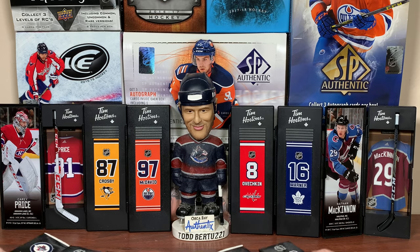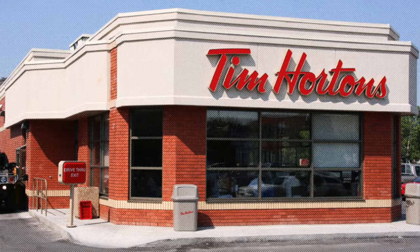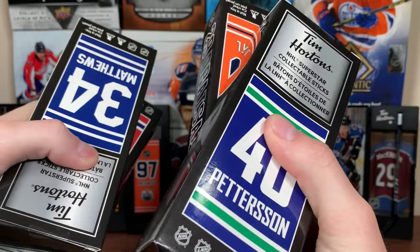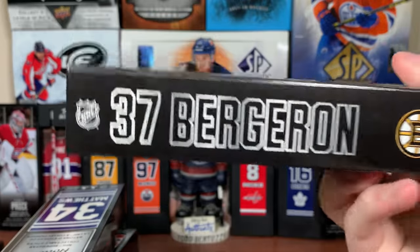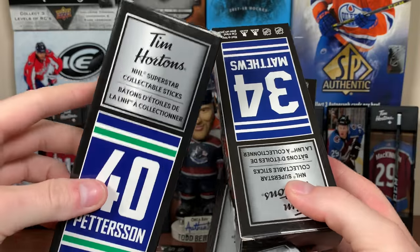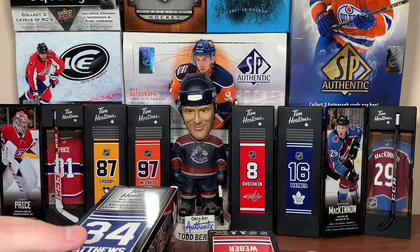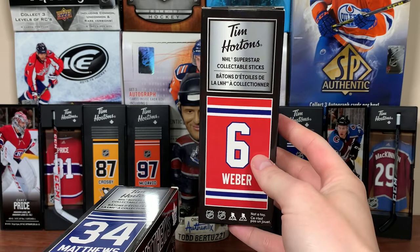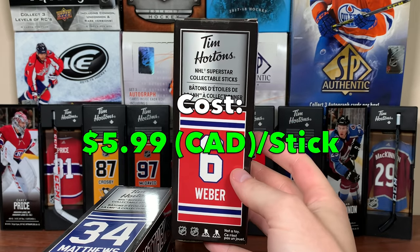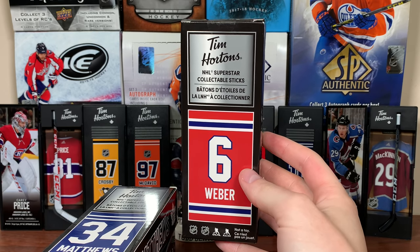The Superstar Sticks are back at Tim Hortons. Zero Eleven here. Ty rolled up to Tim Hortons at a reasonable time and picked up all six of the new NHL Superstar Sticks by Frameworth Sports Marketing. Today we're going to be checking out all six of these sticks, which are back. Tim Hortons first came out with these last summer. These sticks cost $6 each Canadian, the promotion started May 19th, and they are available while supplies last.